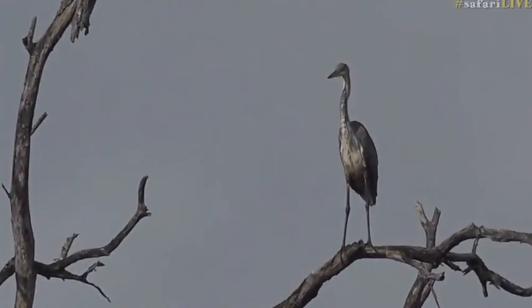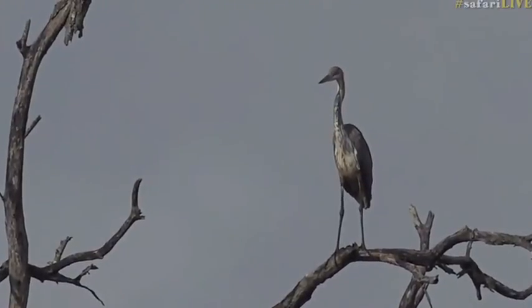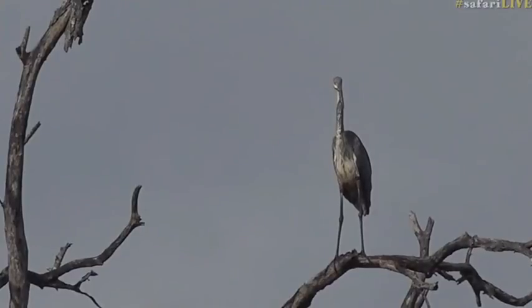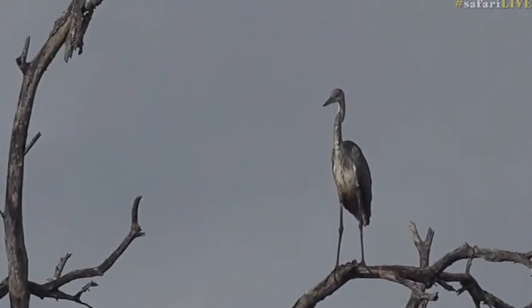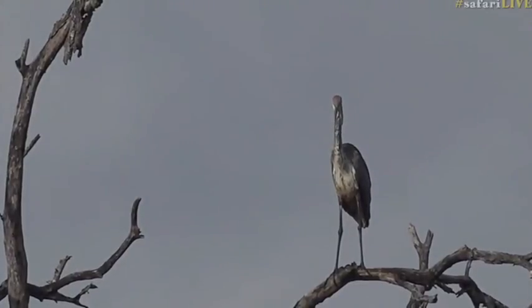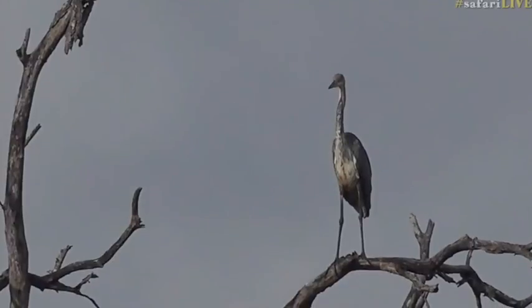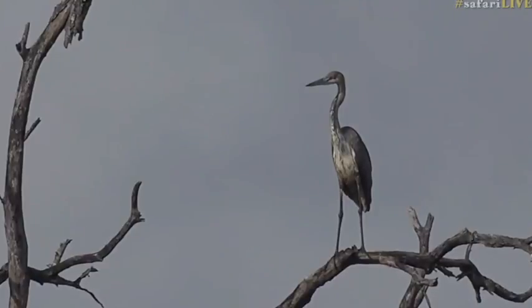Is there anybody that has hit 200 because of the Goliath heron we found this morning? If you have, hashtag safari live — I'd love to hear from you. I think 200 is a very lucky number when it comes to birding. Well done to those of you on your way to seeing almost 250-odd species that we see on a regular basis in this area — and that's not including vagrants and migrants, just the common ones. Well done to all of you, that is fantastic.